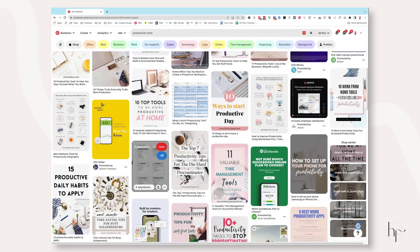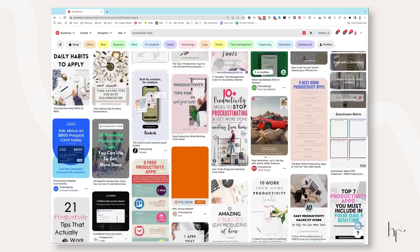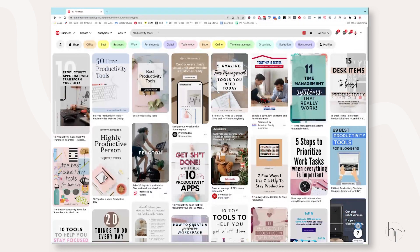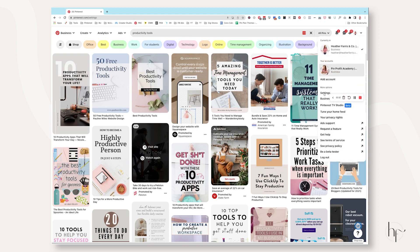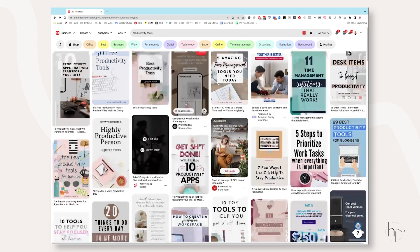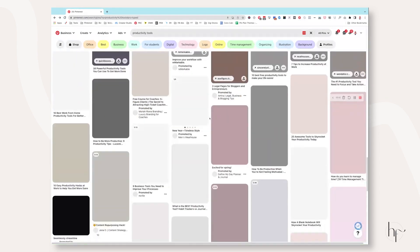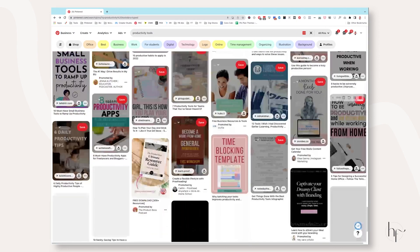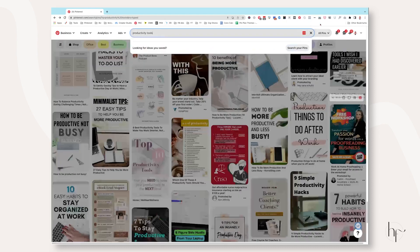There are products lingering throughout these search results, which is essentially what you want. Also look in the search feed for related keywords, and again, if you have a list of keywords you're trying to rank for on Etsy or Google, bring those over to Pinterest and populate them in the search bar.